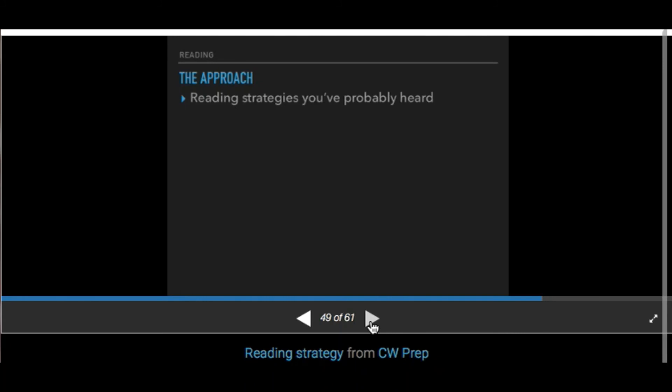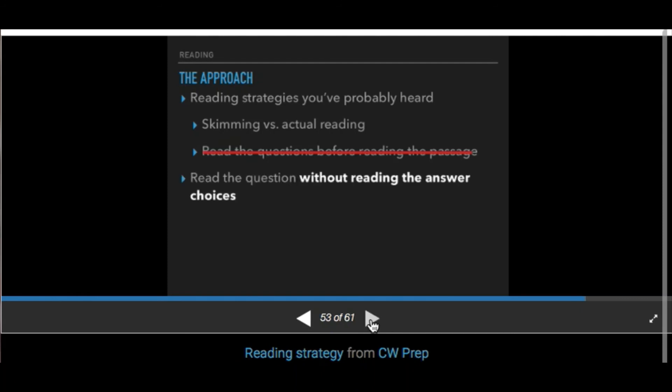You've probably heard about skimming versus actually reading — it's helpful to actually read so you have an idea where to find the answers. You don't need to comprehend every detail, but you should have an idea of what happened. Reading the questions before the passage is just a waste of time since we're already asking you to sacrifice a passage. Instead, after you read the passage, try reading the questions without looking at the answer choices — the ACT intentionally puts distracting, misleading answer choices, so answering as if it's short-answer first saves you time.